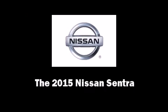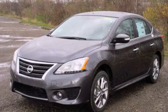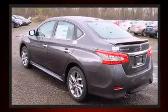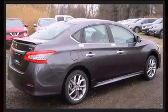Climb inside the 2015 Nissan Sentra. This four-door, five-passenger sedan is ready to drive off the showroom floor. It features a front-wheel drive platform, an automatic transmission, and a 1.8-liter four-cylinder engine.